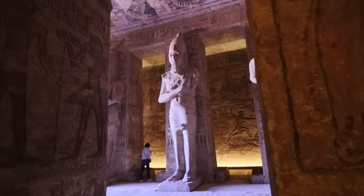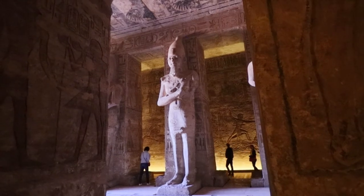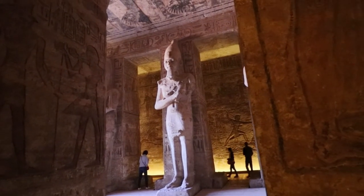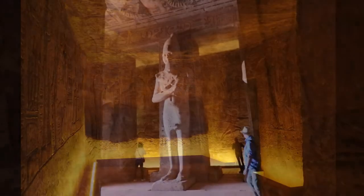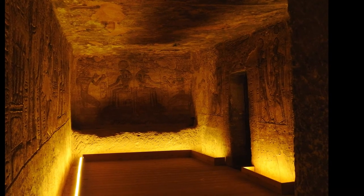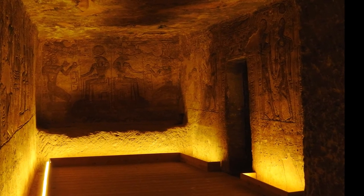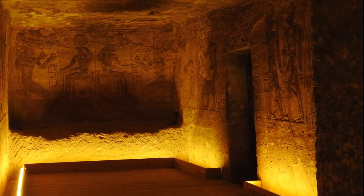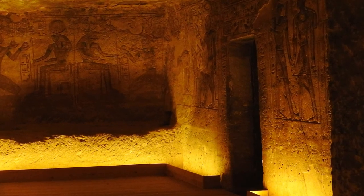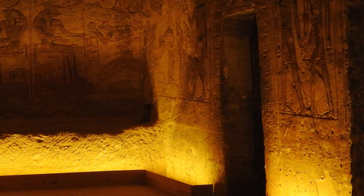I think the most impressive thing is these 35-foot tall statues in here. They're all incredible.